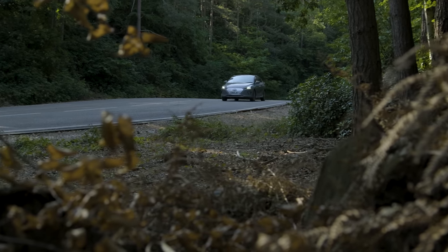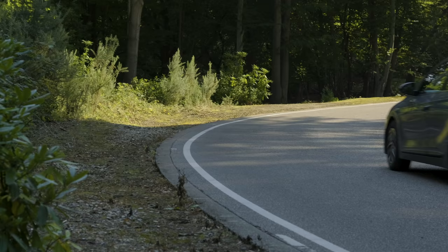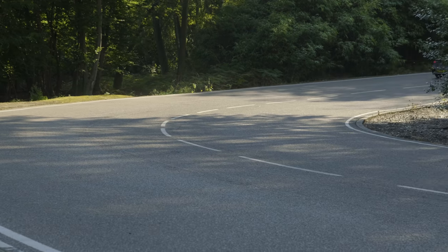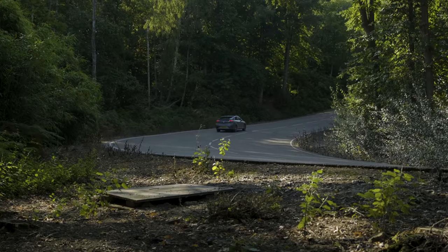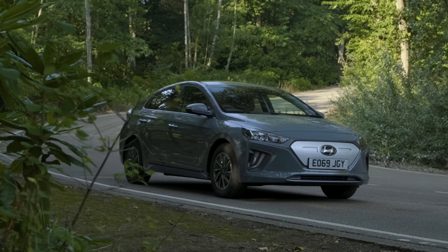So our Ioniq here has a 38kWh battery pack with an official range of 193 miles. It's quite easy to work out the cost of charging if you know how much you're paying per kilowatt hour for your electricity. If you don't have a clue, don't worry — all you have to do is look at your last electricity bill and it will be on there.